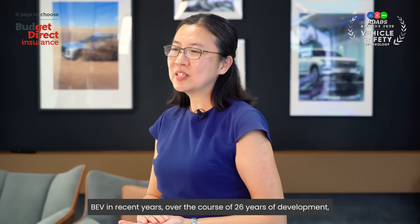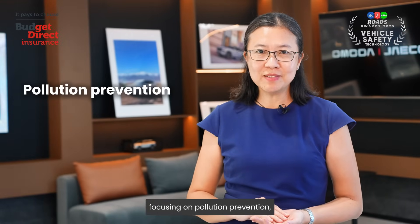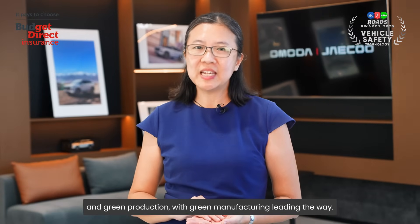Over the course of 26 years of development, Chery has deeply implemented the green concept, focusing on pollution prevention, energy conservation, and green production, with green manufacturing leading the way.